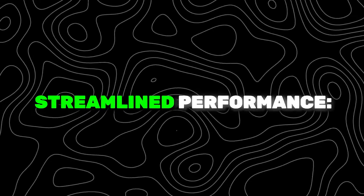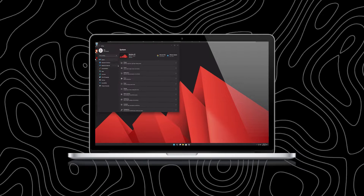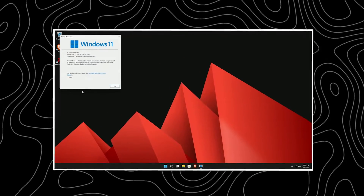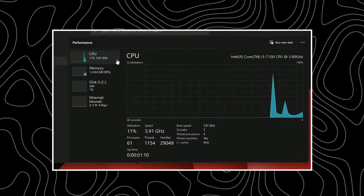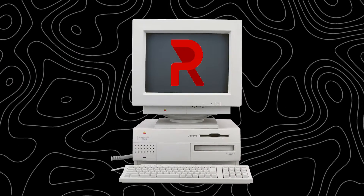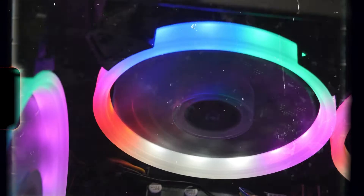Revias shines in the realm of performance. The customized optimizations made to the underlying Windows architecture are immediately noticeable. The operating system runs like a well-oiled machine, launching applications swiftly and handling multitasking with grace. It's apparent that the developers have put immense effort into fine-tuning every aspect of Revias to ensure a smooth and responsive user experience. Revias' standout feature is its exceptional ability to revive low-end hardware.